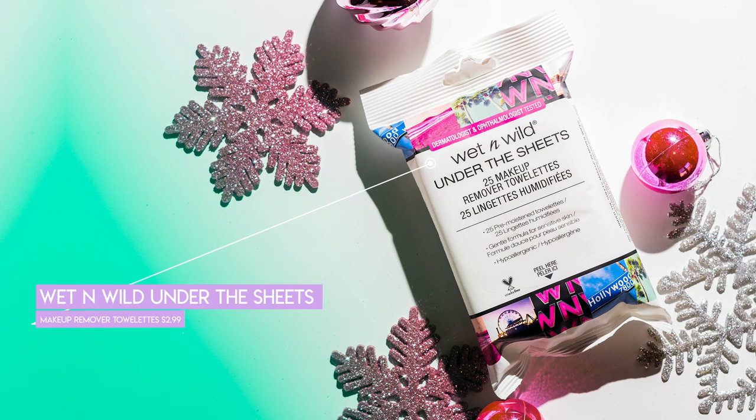Next is another super affordable stocking stuffer that every makeup lover needs, even if they didn't think about it — this should be on their wishlist. This is the Wet n Wild makeup wipes. Makeup wipes are one of those things, like eyelashes, where you just can never have enough of them. You can get creative and buy a bunch and line them up in the bottom of a clothing box. But these are a no-brainer — if you have a makeup lover who's removing their makeup at night, which they should be, this is a must-have. And it's only $2.99 at Target. I actually bought a few of those for myself while I was there because I like them so much.